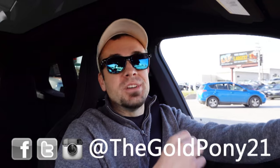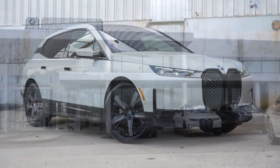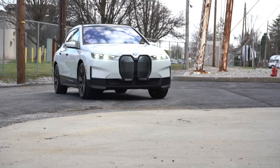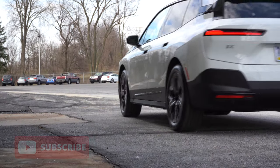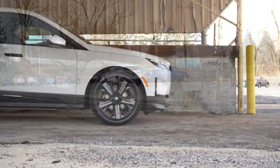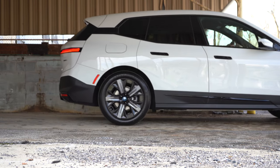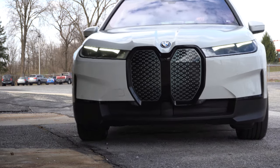Welcome back. I'm Gold Pony — I do new car, truck, and SUV reviews on YouTube. Today we're in the all-new 2022 BMW iX, courtesy of Apple BMW in York, PA. This is an all-new all-electric SUV from BMW, and it's essentially going to be the Tesla Model X competitor. In this video we'll be testing everything from acceleration to braking, steering, ride quality, and sound system.